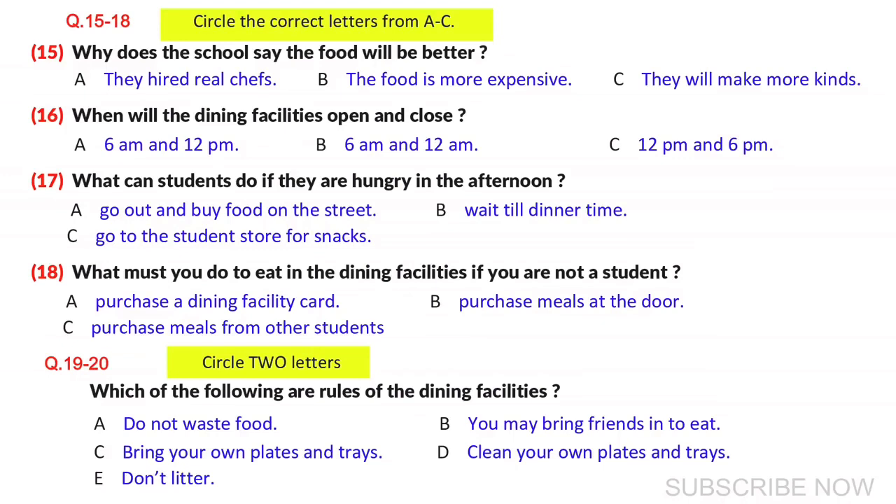Last year, many students complained that the dining facilities didn't have very convenient hours. This year, we hope to change that. We will open for breakfast at 6am to accommodate all the early risers. In the evenings, we will open until midnight for all the students that like to go for a late night snack. The afternoons will still remain closed, but we will have a student store open that will provide all students with drinks and fruit. The student store will be open every day from 2pm to 5pm.